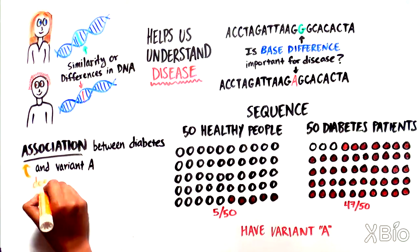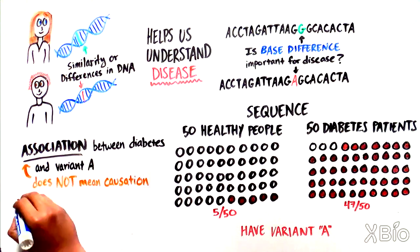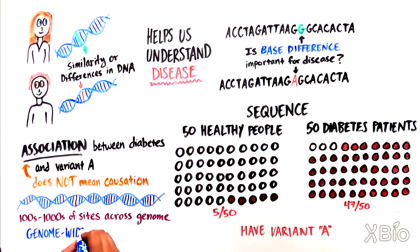Importantly, this does not mean the variant causes the disease. Researchers have developed technologies to look across hundreds of thousands of sites across the genome for these kinds of single-base differences and have looked for correlations between certain bases and disease. These experiments are known as genome-wide association studies.